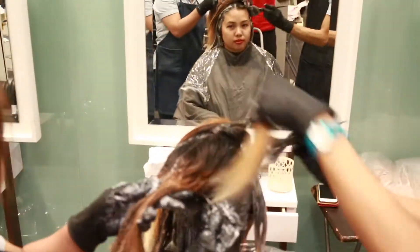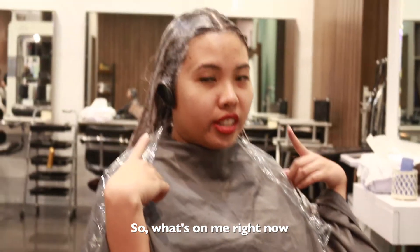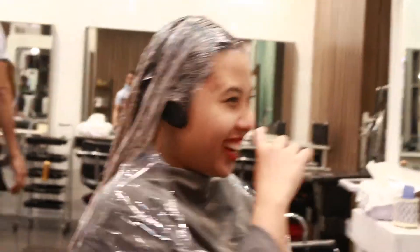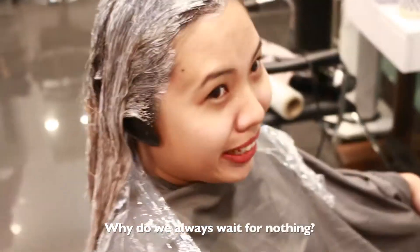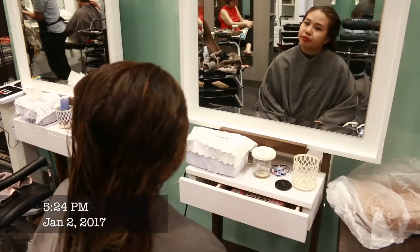So now they're coloring my hair gray and this will turn the brassy ones into ash brown. For some added protection, they're adding treatment to my hair right now.